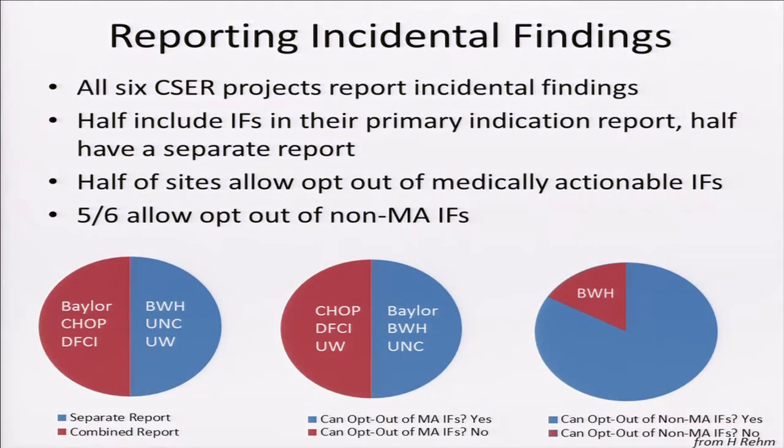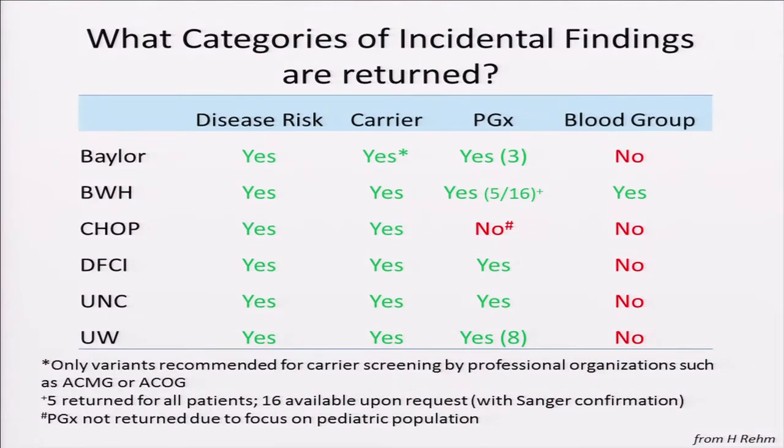On the incidental findings area, all sites are reporting incidental findings. Half include incidental findings automatically in their primary indication report; the other half have a diagnostic report and a separate incidental finding report. Most sites allow opt-out, and most patients do not opt out of the medically actionable incidental findings. In some cases, it's not even an option. All allow non-medically actionable incidental findings for patients to opt out, except for Brigham and Women's, which is studying healthy patients with whole genome sequencing. Categories being found include disease risk, carrier status, and pharmacogenomic variants.